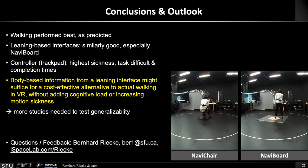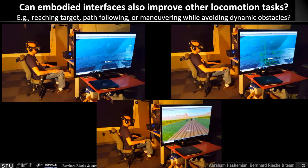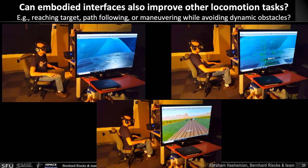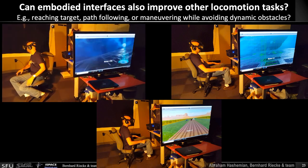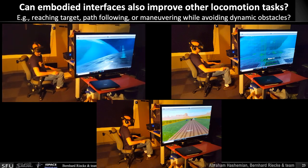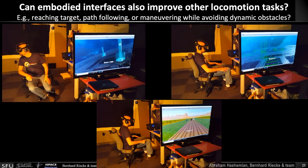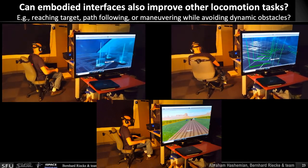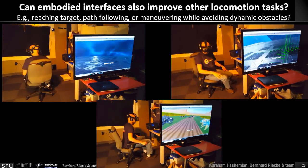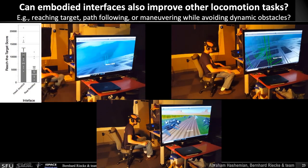Since this is an online presentation, feel free to reach out if you have any questions or feedback. We were also quite interested in seeing whether other locomotion tasks might be improved by these leaning-based interfaces. How about a reach-a-target task? As you can see, a student is navigating through different targets that get increasingly smaller, so the task gets increasingly harder, and the goal is to do that as fast and accurately as possible. Or a path-following task where you navigate a path that becomes increasingly narrow. Or a racing task that's basically a dynamic obstacle avoidance task. For all of these, we found a clear improvement when using the leaning-based interface.